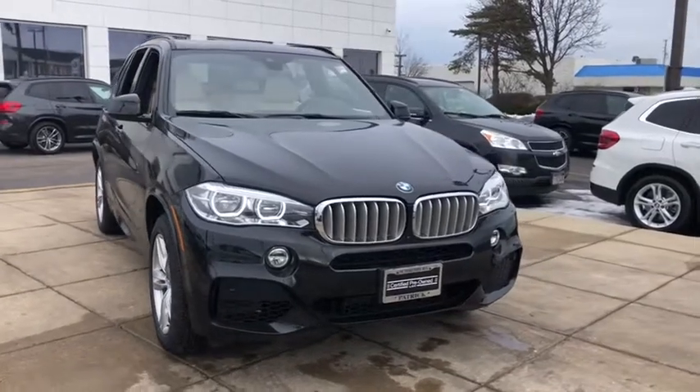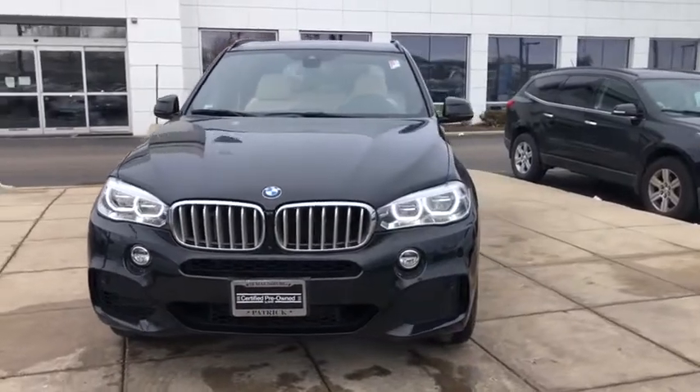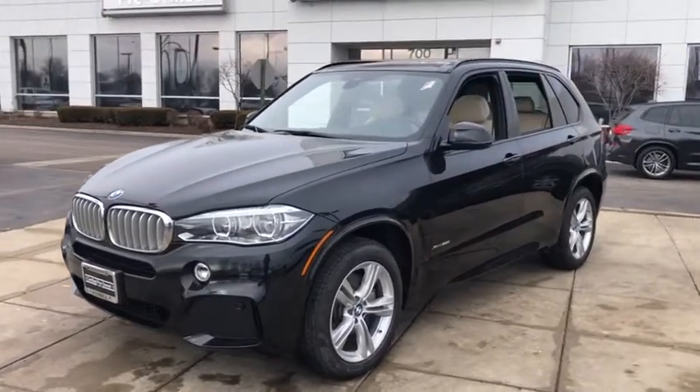You are going to love the 2018 BMW X5. The BMW X5 is an award-winning performance, space, and efficiency vehicle. This vehicle has less than 40,000 miles.